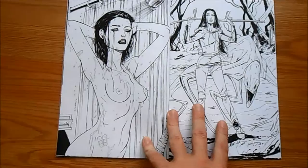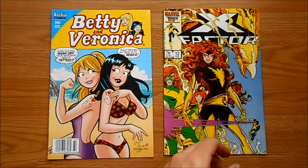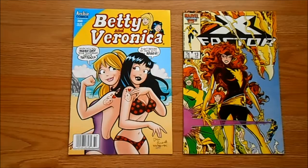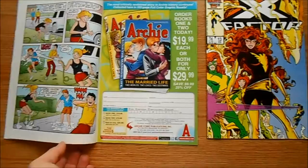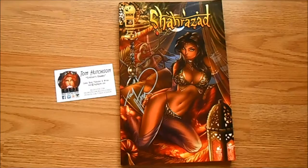I did pick up a couple of regular comics from the dollar bin. I got a Dan Parent issue because I really like his artwork, especially the Betty and Veronica stuff. I also got this old X-Factor — I was a big fan of that back in the 80s. So I got those two from the dollar bin.